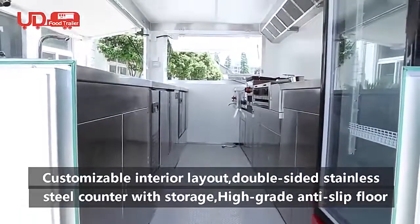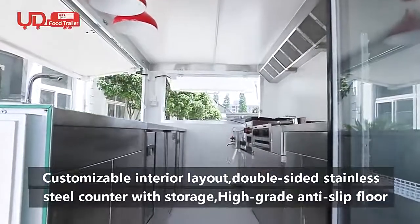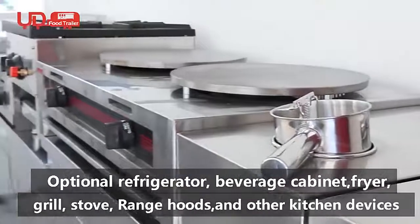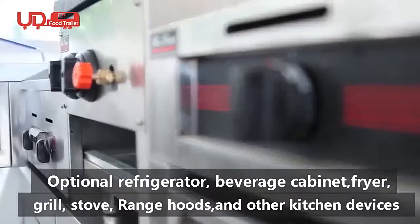Customizable interior layout featuring a double-sided stainless steel counter with storage and high grade anti-slip floor. Optional equipment includes refrigerator, beverage cabinet, fryer, grilled stove, range hoods, and other kitchen devices.